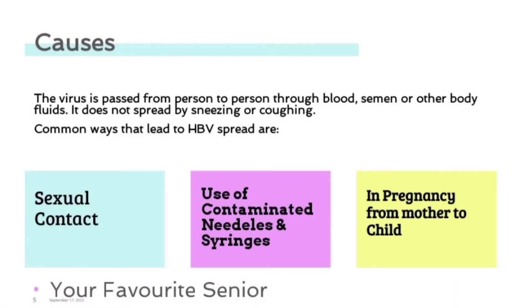Causes. The virus is passed from person to person through blood, semen, or other body fluids. It does not spread by sneezing or coughing. Common ways that lead to infection are unprotected sexual contact, use of contaminated needles and syringes, and in pregnancy from mother to child.